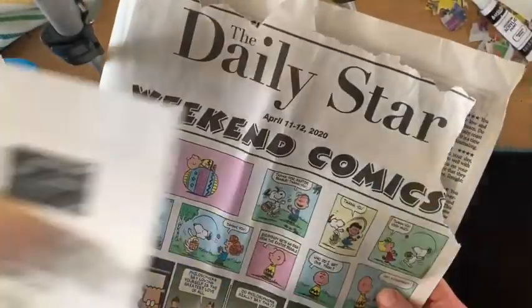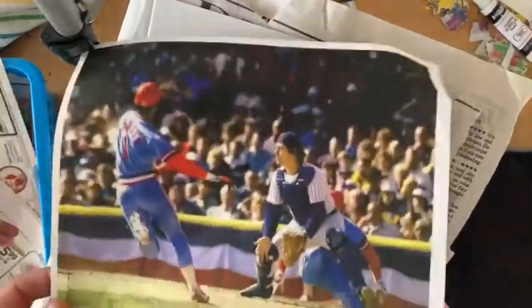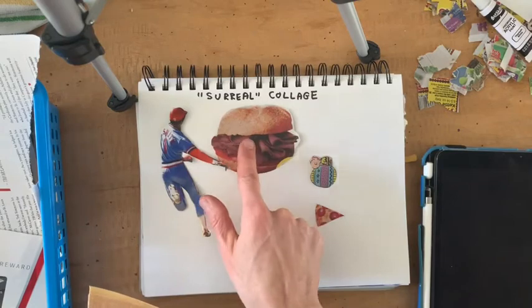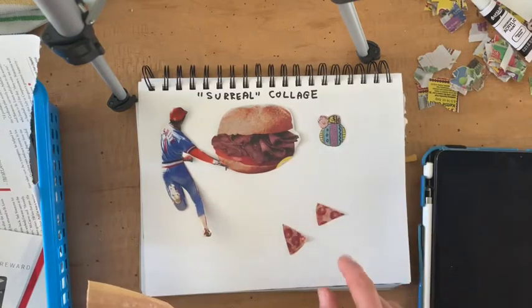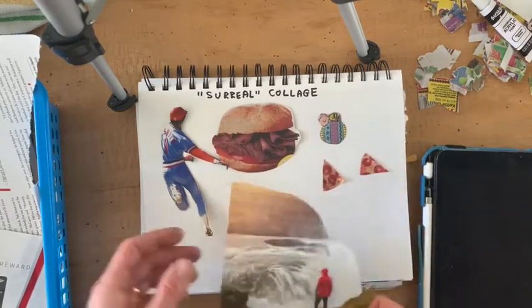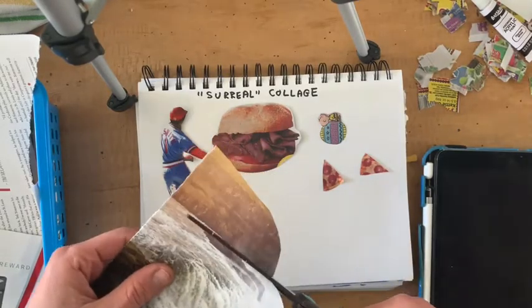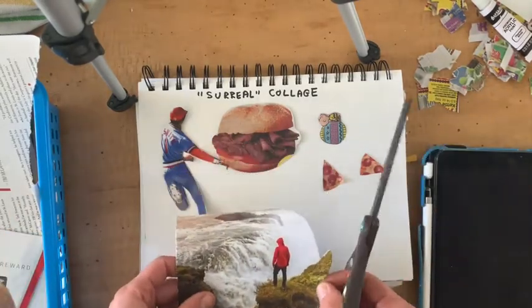For materials, I have the comics, some junk mail, a page from a sports magazine, and coupons for food. I cut out at least three things — you can do lots more: a baseball player, a sandwich, Charlie Brown from the comics, some pizza, and this waterfall thing. I decided it was too big, so I cut it down. You need at least three.